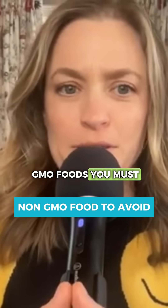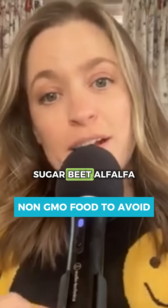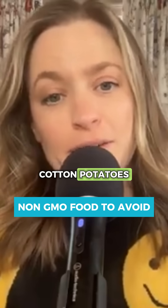Here are the seven GMO foods you must avoid: corn, soybean, canola, sugar beet, alfalfa, cotton, and potatoes.